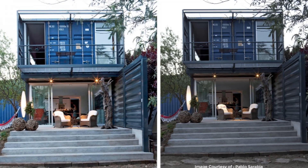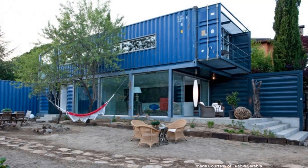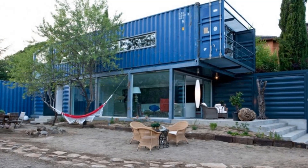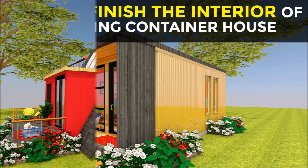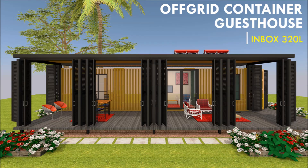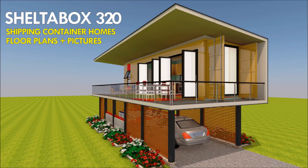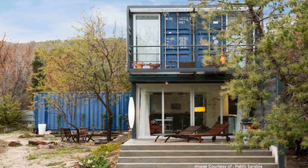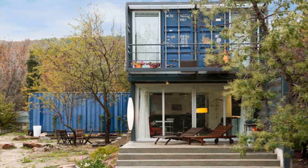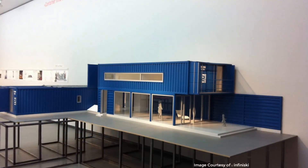Is there a shipping container house you'd like us to feature in our upcoming videos? Let us know by posting in the comments below. If this is your first time watching, visit our YouTube channel where we have over 100 videos on shipping container home designs and a comprehensive guide on design ideas. Feel free to subscribe and click the bell so you don't miss our amazing weekly videos.